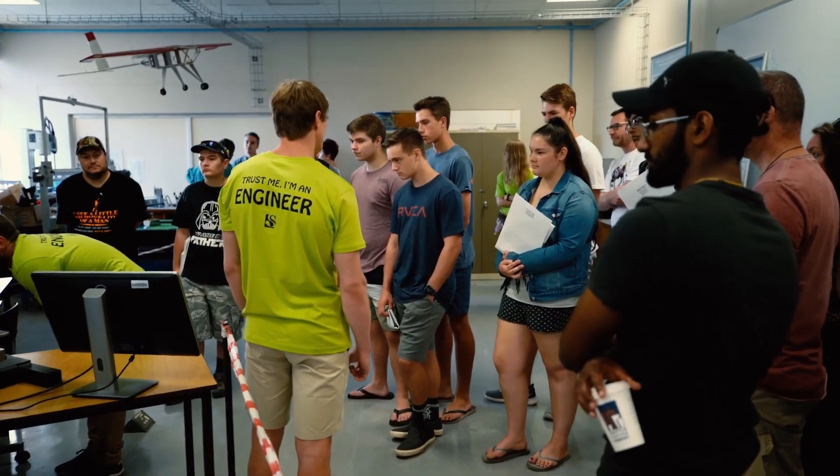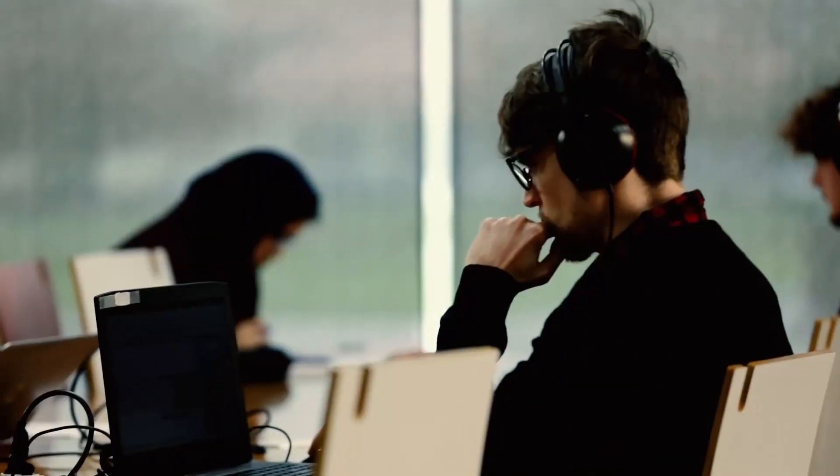The engineers that walk out of our department are in such high demand because of their skill set. This is because we develop students with both problem-solving and creative skills — really the left and the right hand side of the brain.